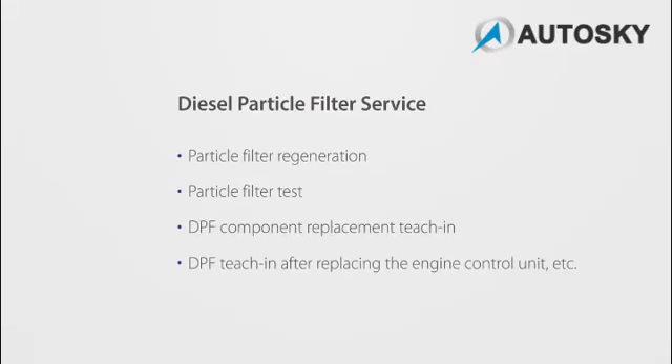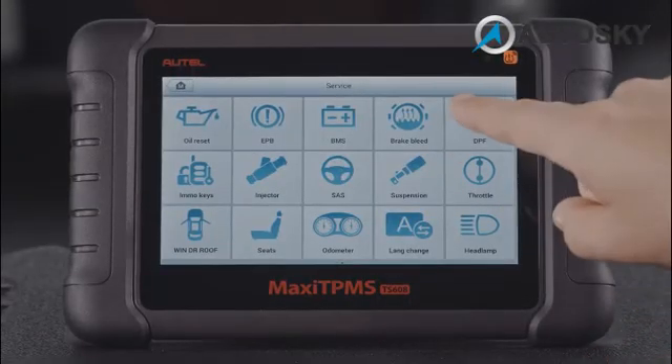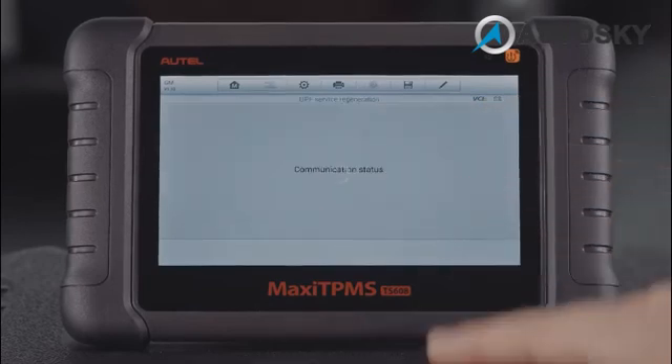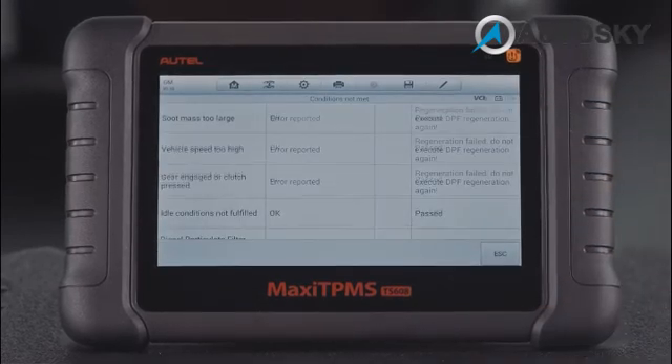DPF Service manages the following functions. Particle Filter Regeneration is applied to clean the DPF so that the filter is renewed and ready to take on more pollution from the engine.